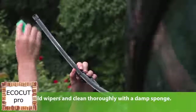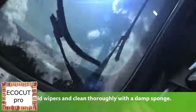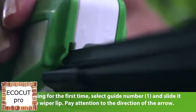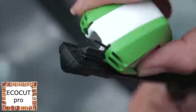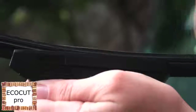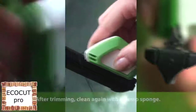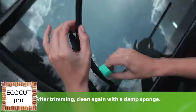First, fold out the wipers and clean them thoroughly with a damp sponge. When using for the first time, select guide number one and slide it on the wiper lip, paying attention to the direction of the arrow. Now slide the EcoCut Pro along the whole wiper lip, applying even pressure. After trimming, clean the wiper lip again with a damp sponge. EcoCut Pro can be used multiple times.